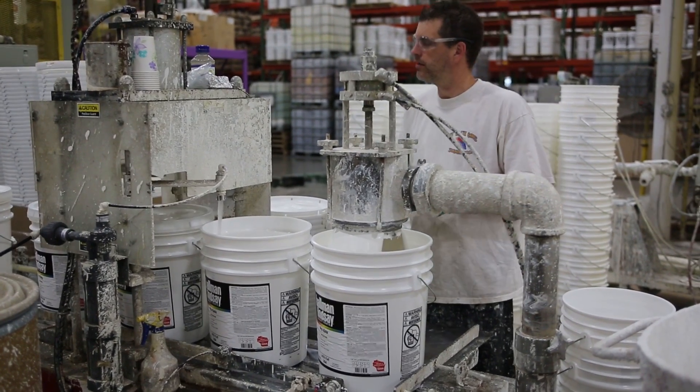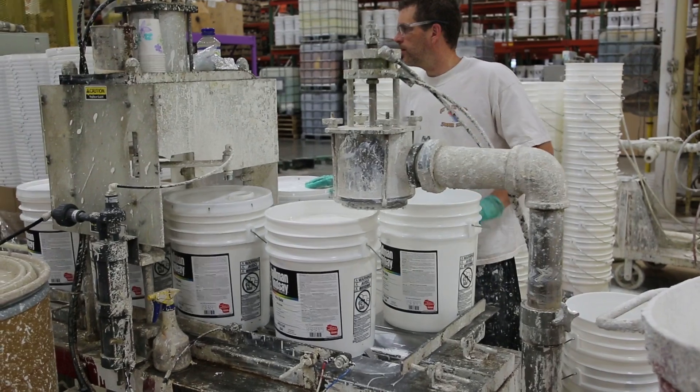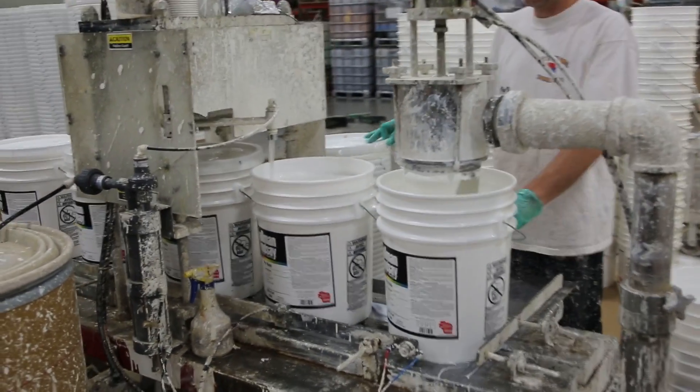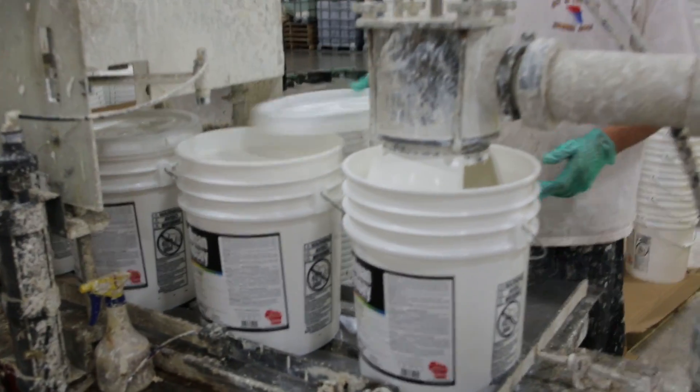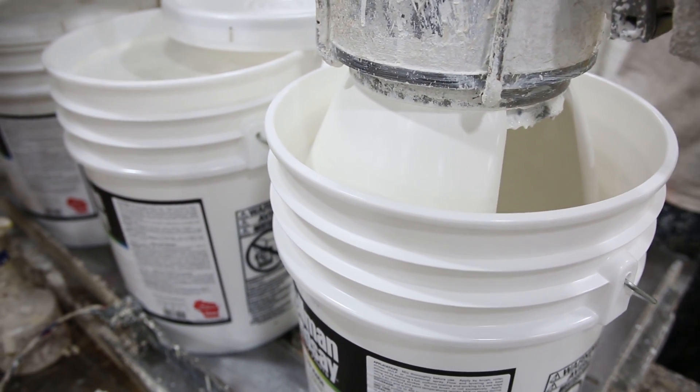Each batch, depending on what product it is, has a certain method for straining to ensure that the product is clean and grit-free. One example of straining would be through a cloth bag filtering system.